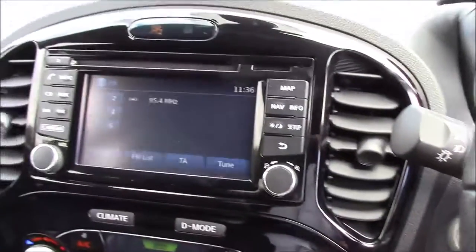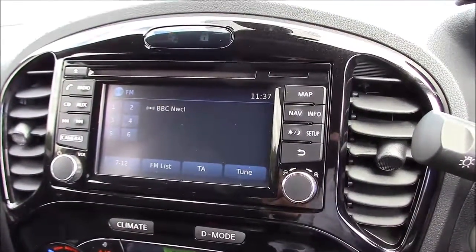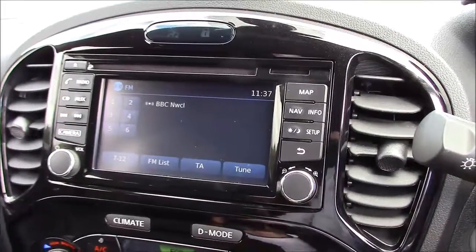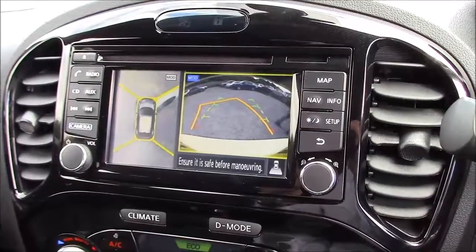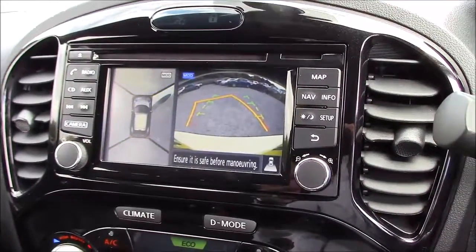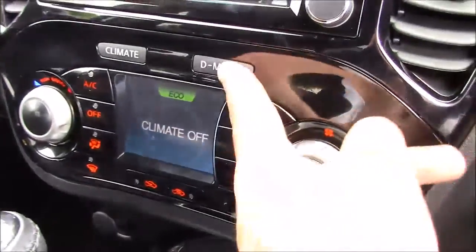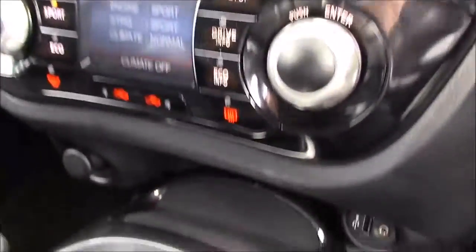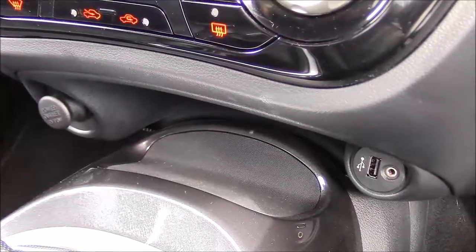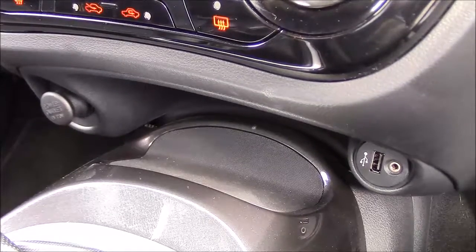At the top of the centre console you'll find the large touch screen colour display unit which is used for Bluetooth phone connectivity, satellite navigation, single slot CD player and radio, as well as the full colour reversing and 360 around view monitor cameras. Just below this you'll find all the air conditioning controls as well as the drive mode options. Below that at the bottom you'll find a storage tray with 12 volt power outlets on the left hand side, and a USB connectivity port and an auxiliary input socket on the right.